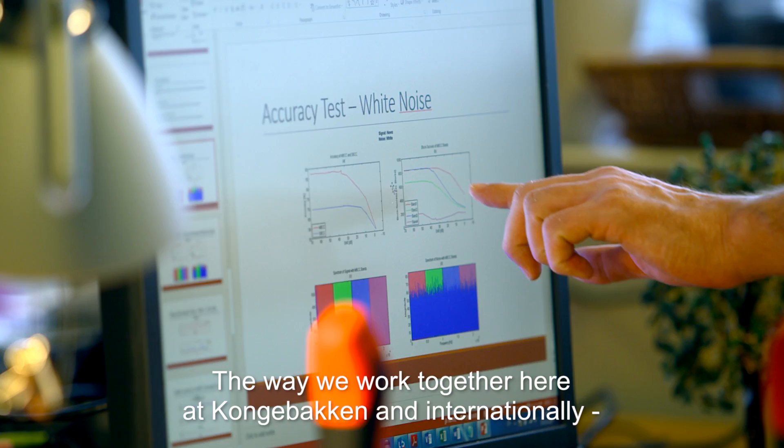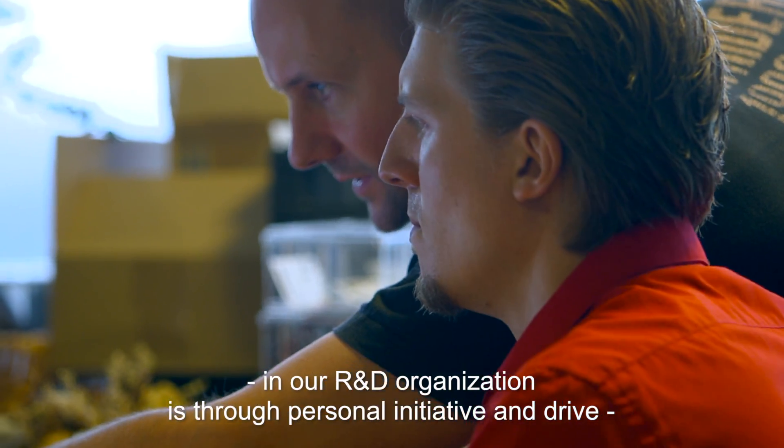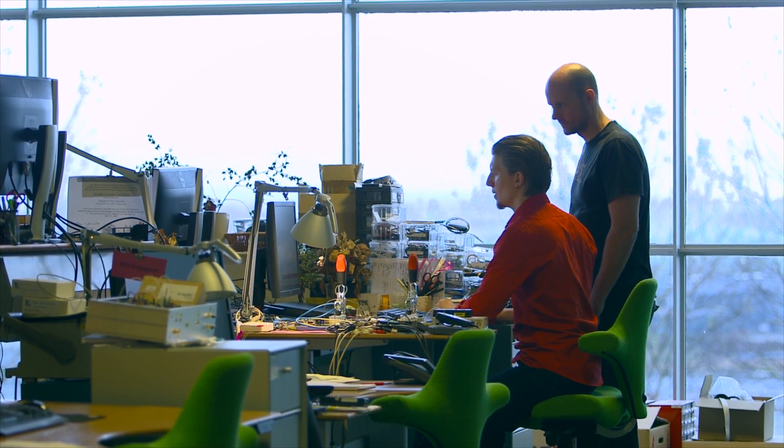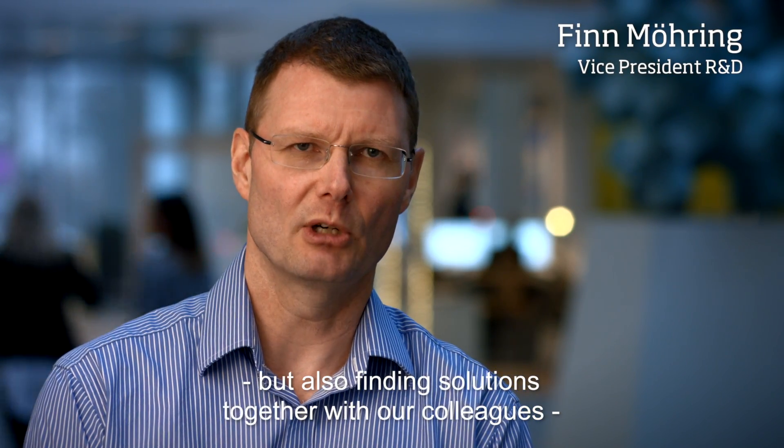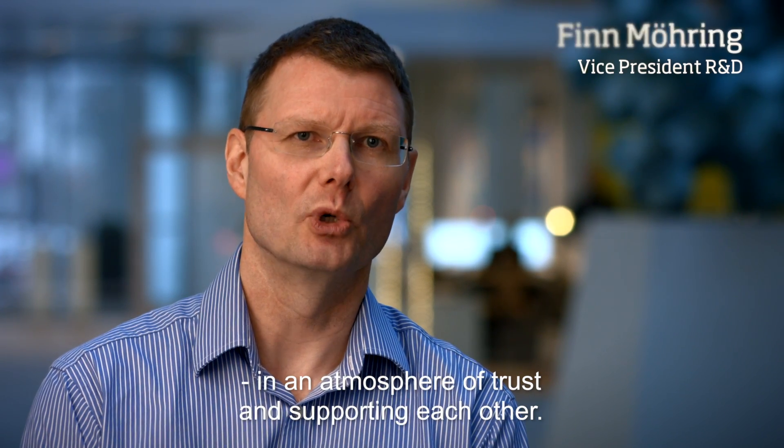The way we work together here in Kongebakken and internationally in our R&D organization is through personal initiative and drive, but also finding solutions together with our colleagues in an atmosphere of trust and supporting each other.